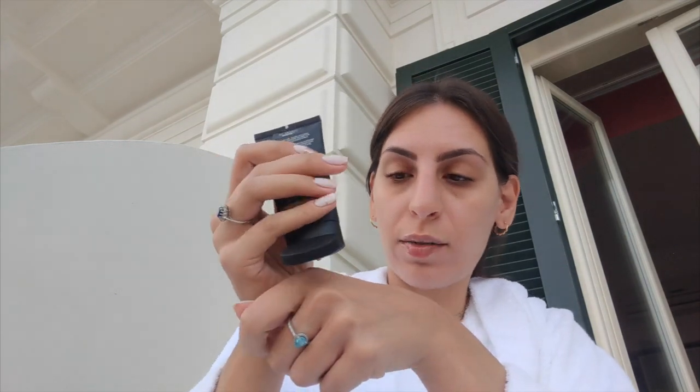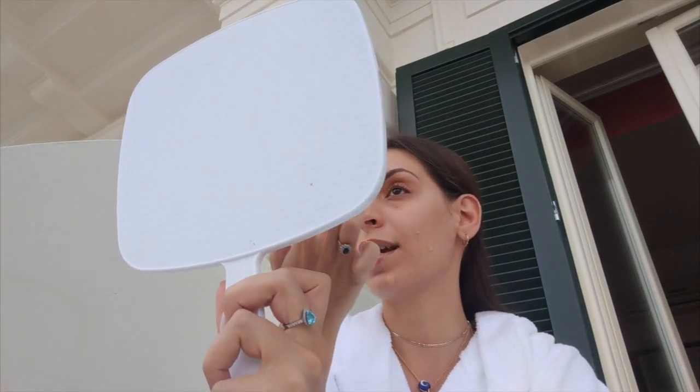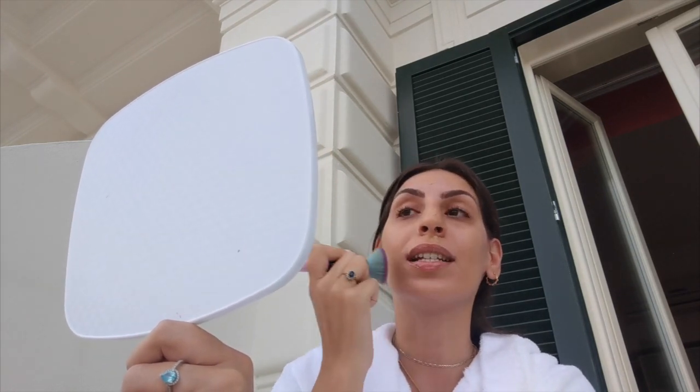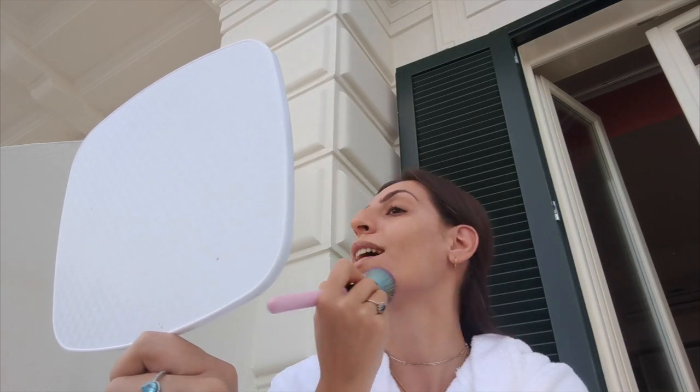Next I'm going to be using the NARS Radiant Tinted Moisturizer — it's also got SPF 30 in it which is good. I like to just put a little bit on my hand and then dab it all over my face. I usually take my buffing brush because I like that with the tinted moisturizer — I don't really like using a beauty blender with it, so I'm just going to buff this in. It gives me quite a lightweight coverage which I really like, but it is really buildable.